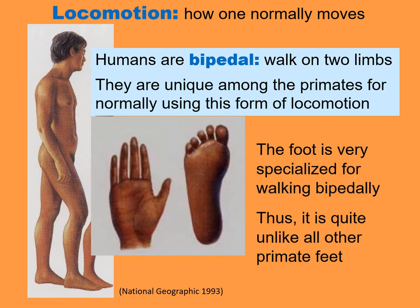As a result, their foot does not look like any other primate foot. It is very specialized for walking bipedally.